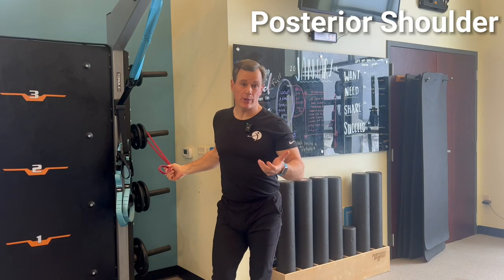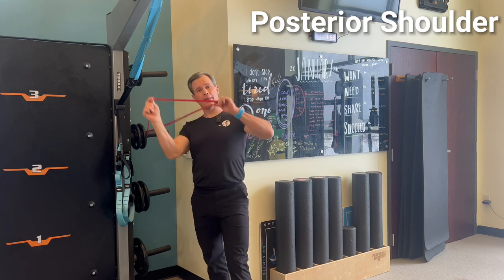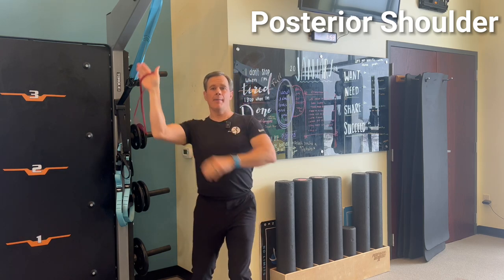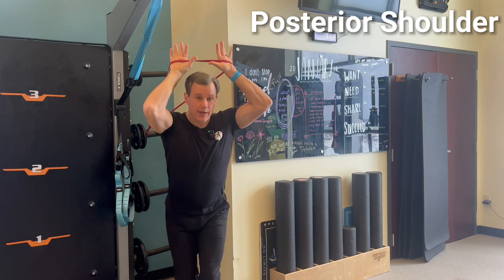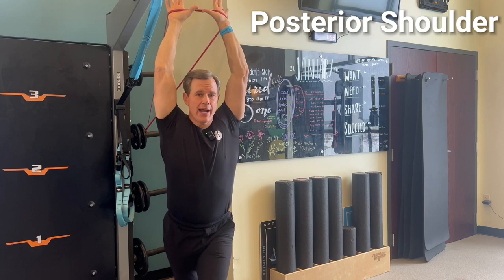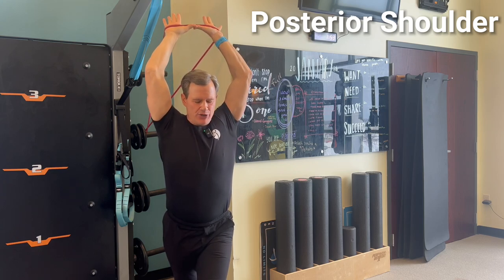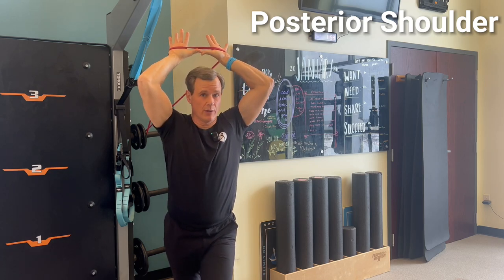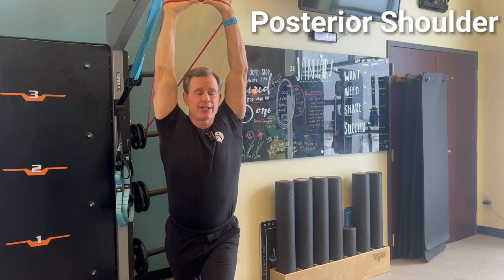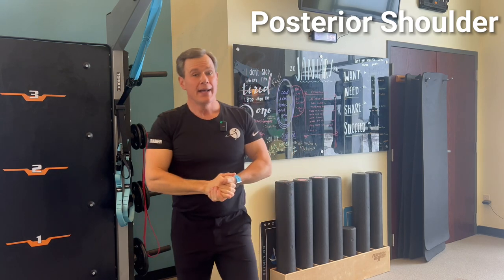For the active assist stretch for the posterior shoulder — targeting the lat and teres major — grab a light flat band and position the attachment point slightly below head height. Step into the band shoulder-width apart in a staggered stance, bring the elbows in, and push up into a lat stretch position. The band will assist and pull you backward further. Hold for three to five seconds, then bend the elbows to release, step forward slightly, and push back up again. Typically five to ten reps depending on tightness.